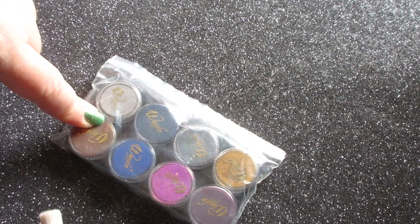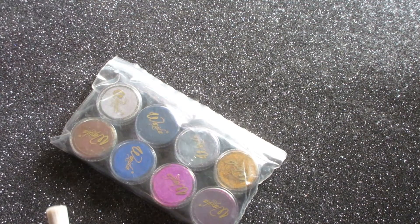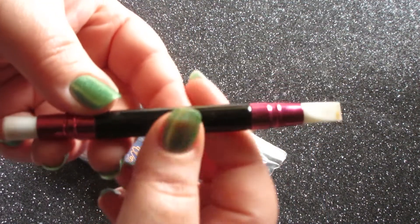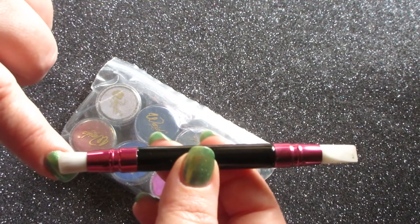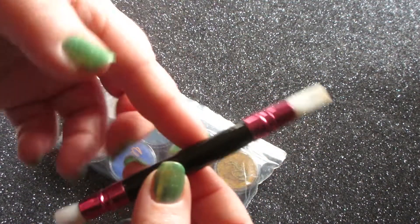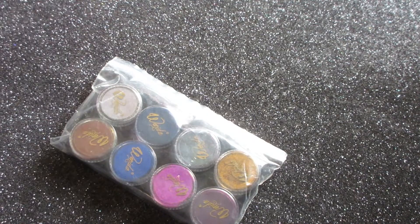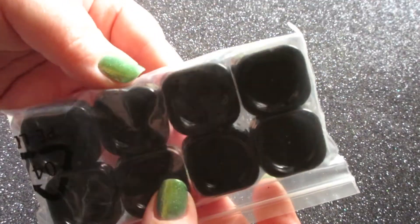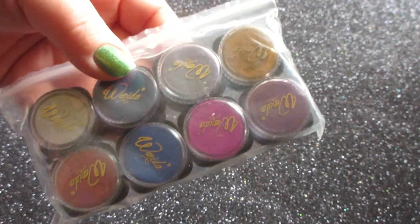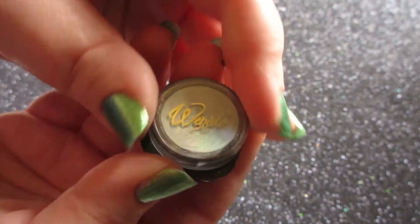You also get eight clear press-on nails so you can swatch them, which I thought was really awesome. You get an applicator tool — it comes with a brush end and a silicone head end, which is really awesome. You can also use sponge tips to apply these. I do not use gel nail polish so I'm using these with regular nail polish and they work fine. A lot of people in the reviews are like 'look how small the jars are.' Yes they are small but you're getting eight different chromes for $14, a tool, and some nail tips.